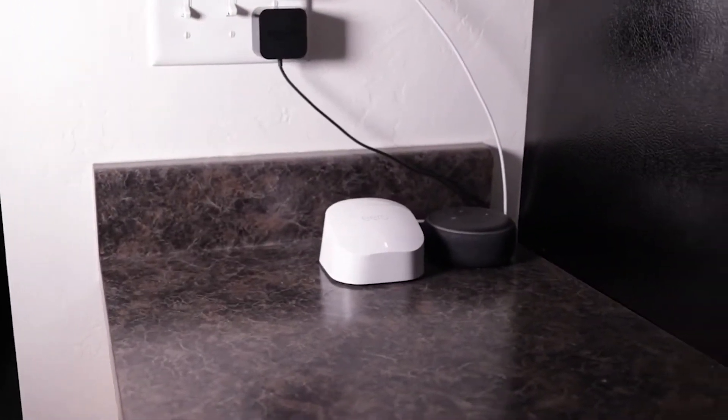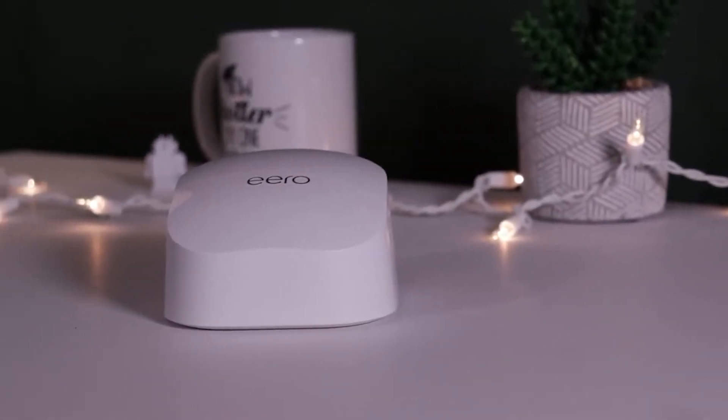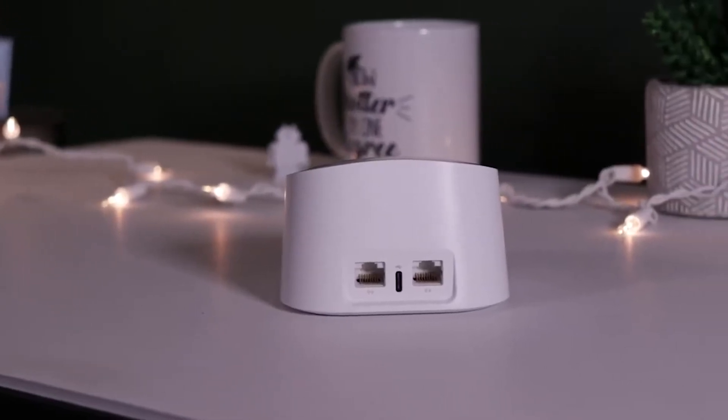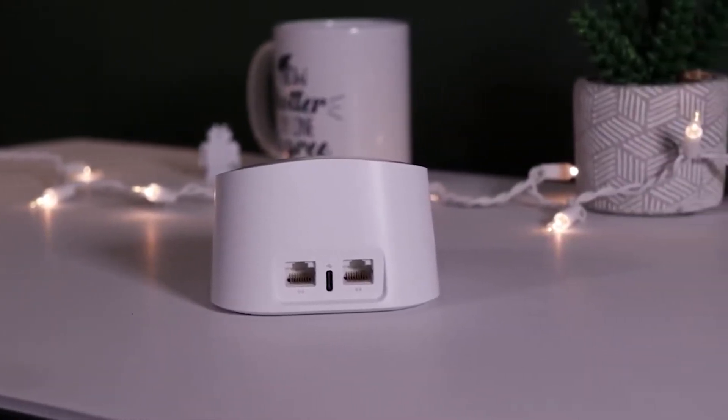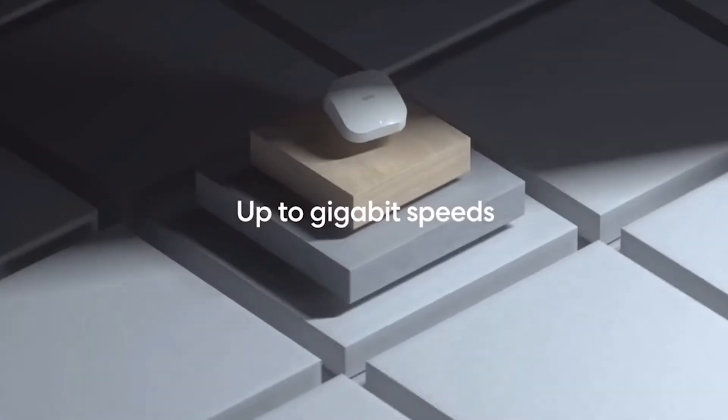If you ever feel like your internet speed is just not the best, then the Eero 6 system will allow you to gain full speed and never have a buffering connection again. Using WiFi 6, this device will offer you great connection and no more dead spots in your home. Even when you have multiple devices connected, it'll make sure each of them gets the most out of the connection and has full-speed internet at any time.